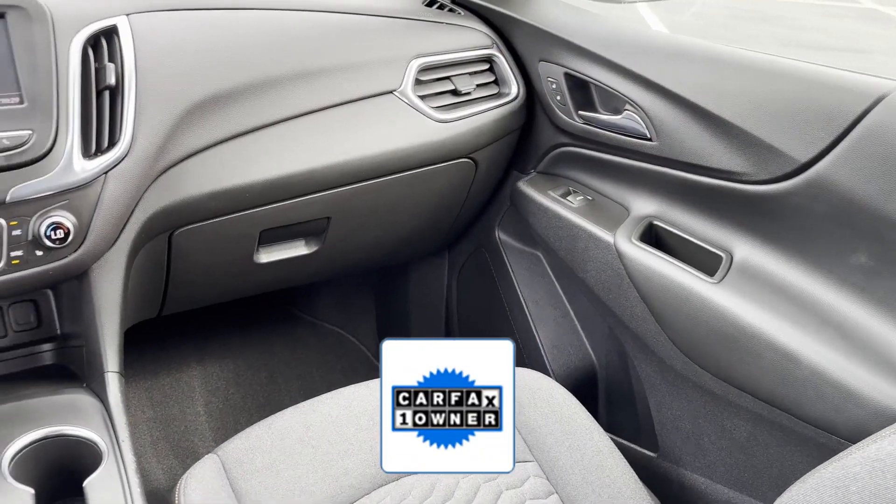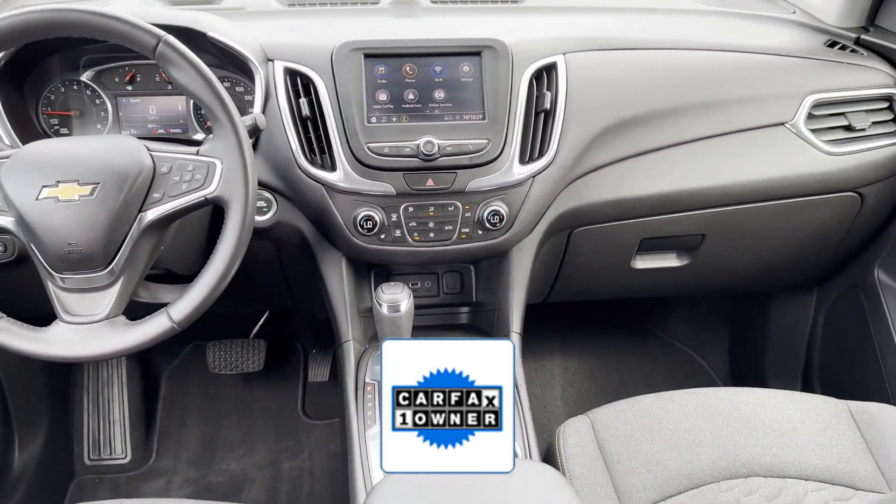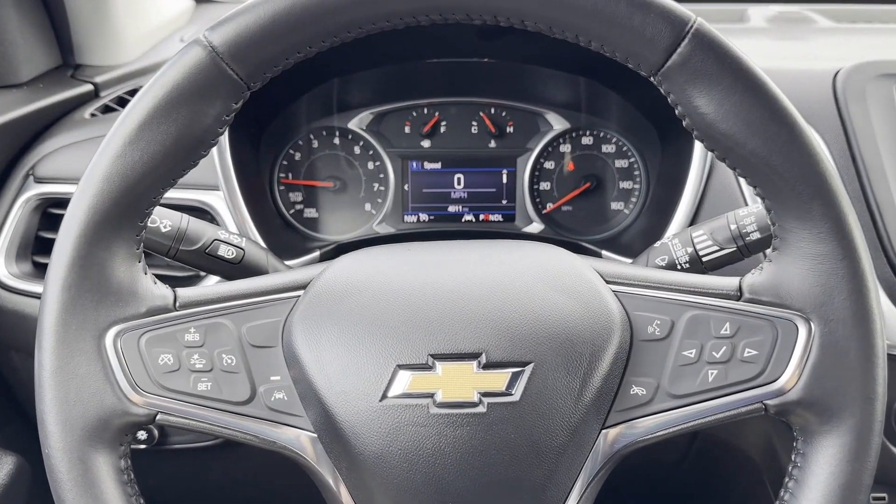As a Carfax one-owner vehicle, enjoy extra advantages such as having less normal wear and tear. Visit us today — your dream car is waiting.